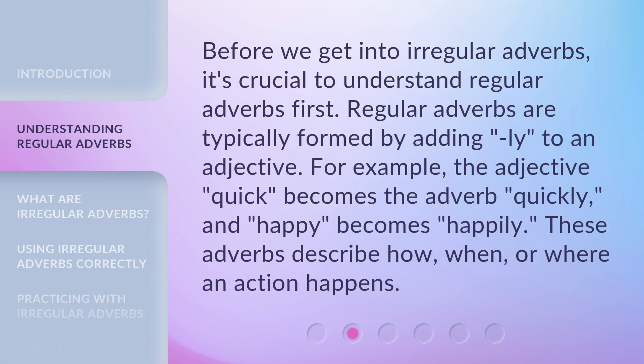Before we get into irregular adverbs, it's crucial to understand regular adverbs first. Regular adverbs are typically formed by adding -ly to an adjective. For example, the adjective 'quick' becomes the adverb 'quickly,' and 'happy' becomes 'happily.' These adverbs describe how, when, or where an action happens.